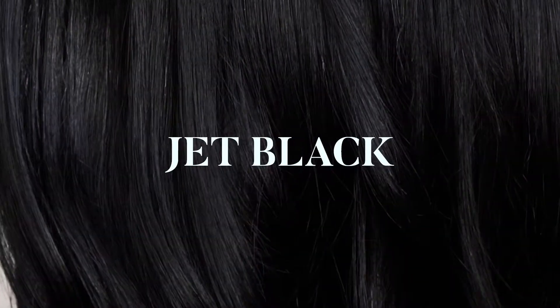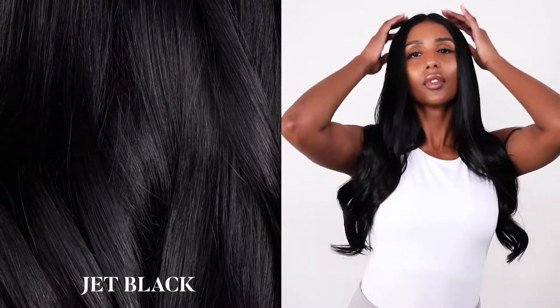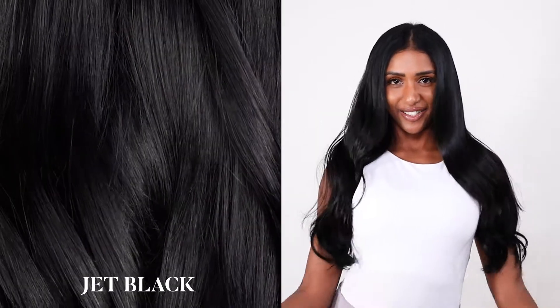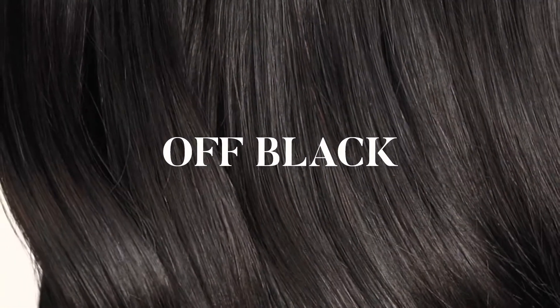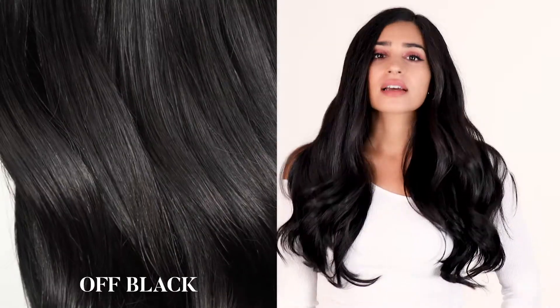Jet black: our jet black shade is the darkest color in our collection. It is a radiant pure black color with cool blue undertones. Off black: our off black shade is an organic color that matches naturally black hair. It is a natural black color with balmy warm brown undertones.